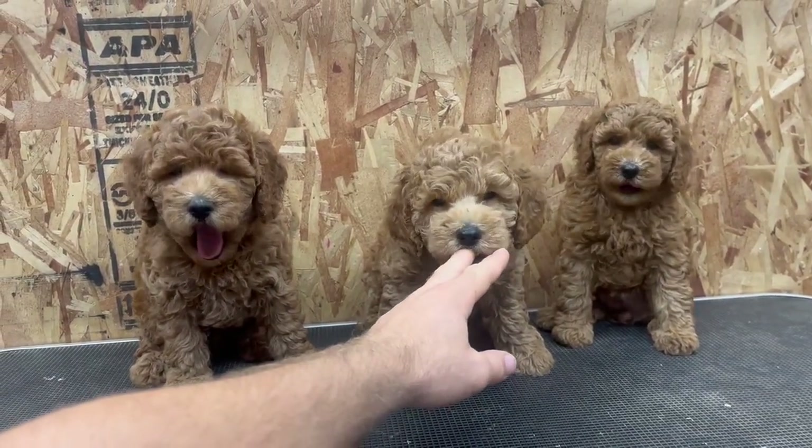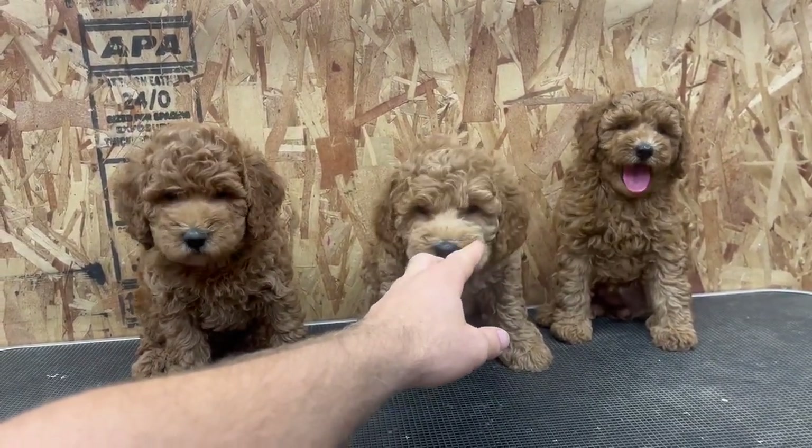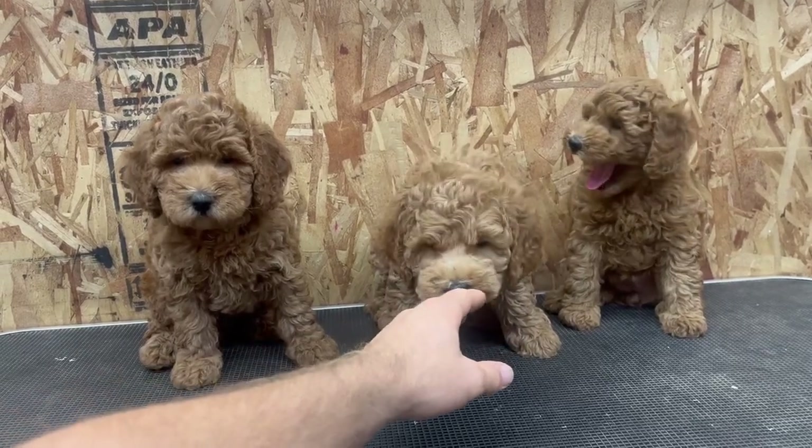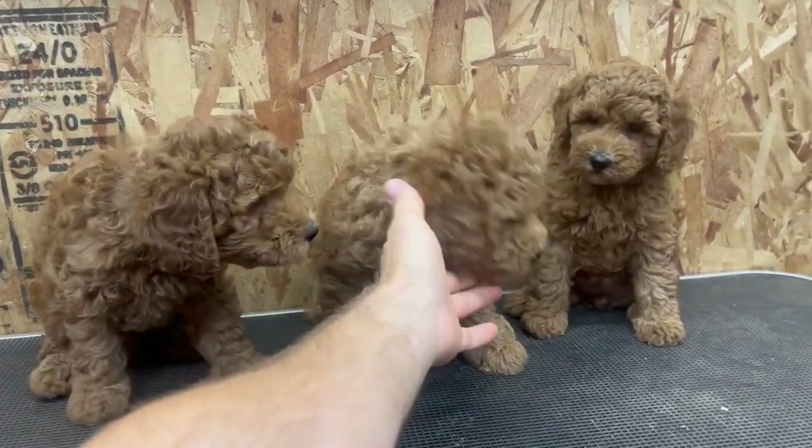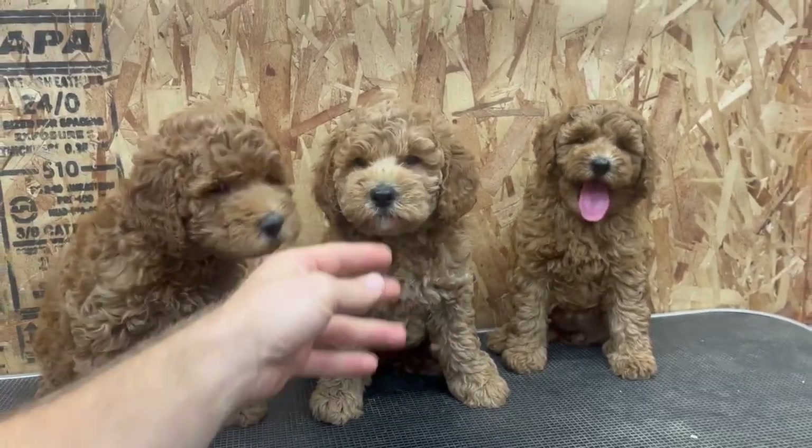These are the pups from Dallas Litter of Petite Mini F1BB Golden Doodles. Right here in the middle we have Boy Black, Curly Coat Type, Apricot Colored.